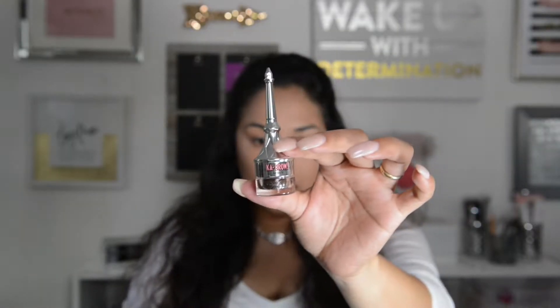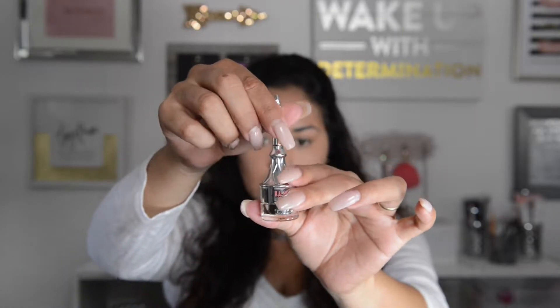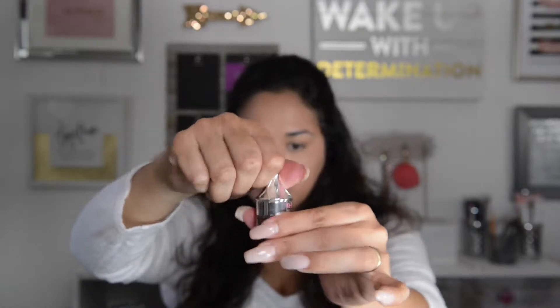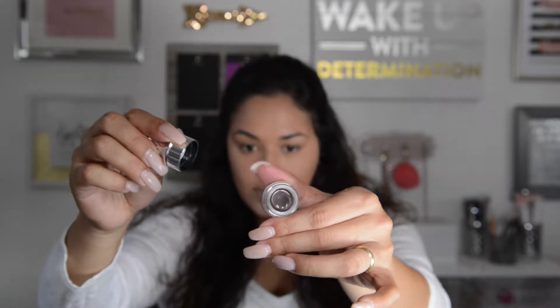I actually got this yesterday — I'm really excited because I've only used it once. I got the Benefit Ka-Brow. Basically what it is: you pull the little brush up, then you unscrew it and you have a little pomade. I used it yesterday and I love it so far. So let me go ahead and do my brows.